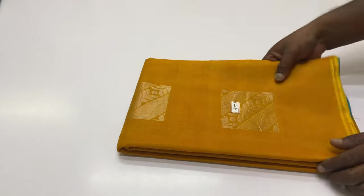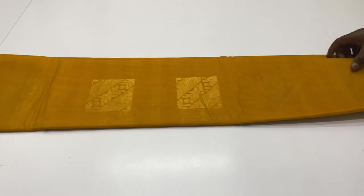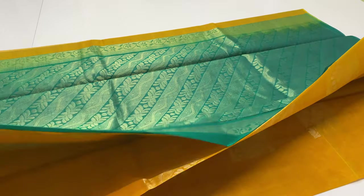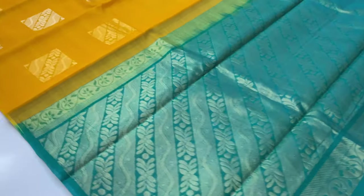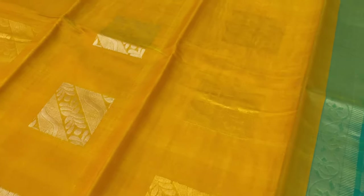Next sari, code 477. Pallone blouse in warmer green, body of the sari is yellow. Full sari, code 477.